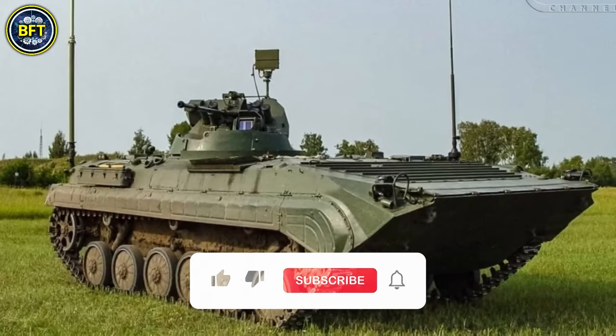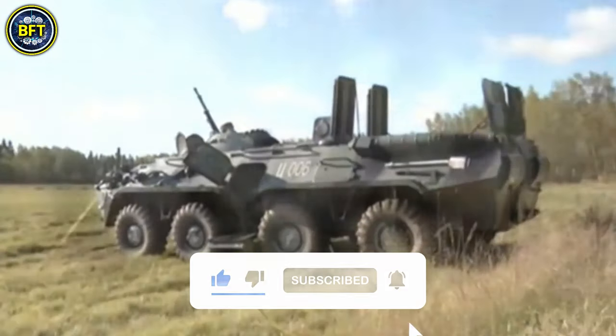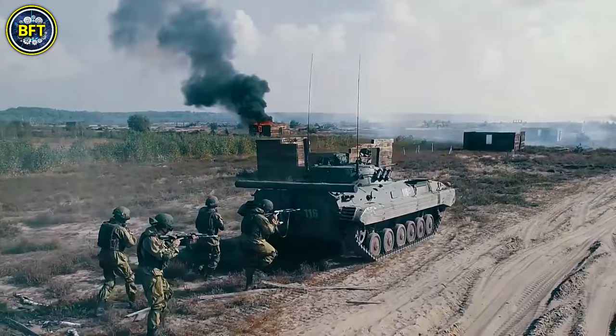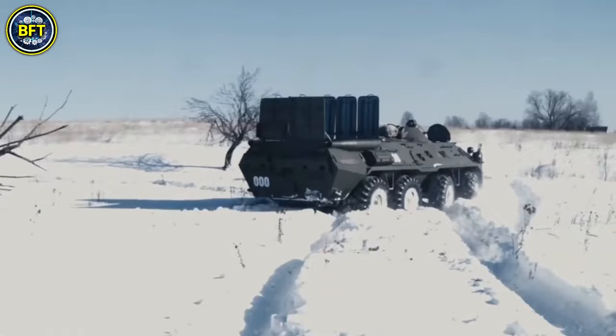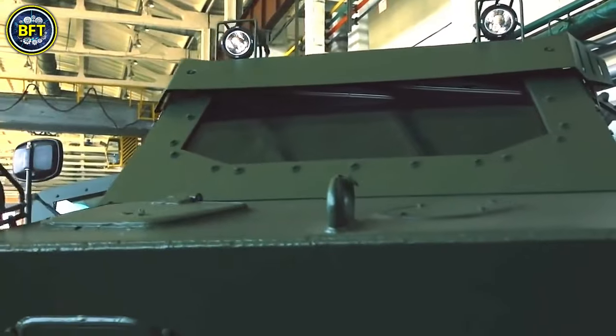But before we start, don't forget to like and subscribe if you want to see other rankings like this. Let us know in the comments which country you think should be next. Now let's dive deep into the world of military technology with the first machine on our list.